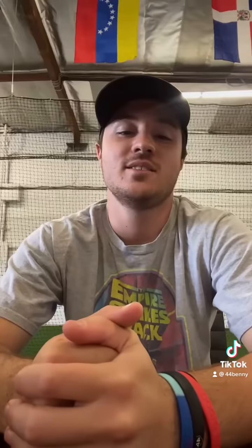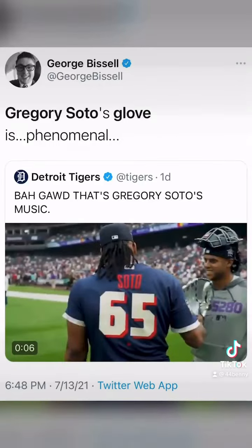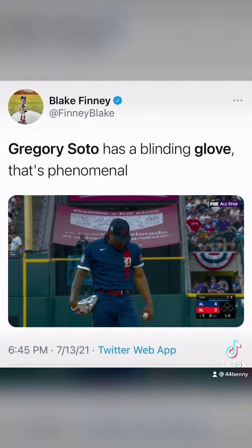So we sent Greg the glove. He loved the idea, and the rest is history. The glove got major TV time, and social media loved it.